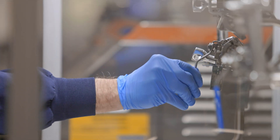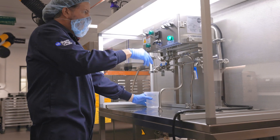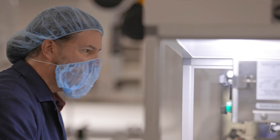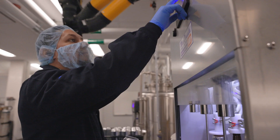The Pilot Plant is HACCP certified and licensed by the Canadian Food Inspection Agency. This allows us to produce small batches of beverages including non-alcoholic, low-alcoholic, carbonated and non-carbonated beverages.